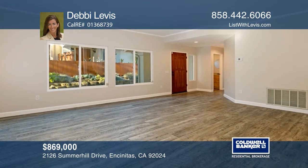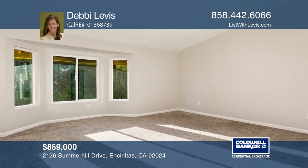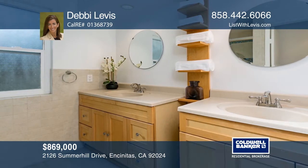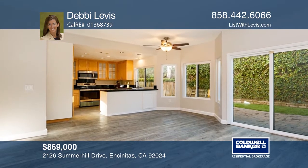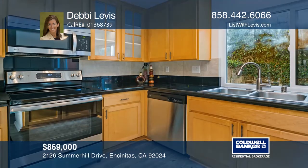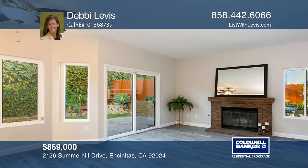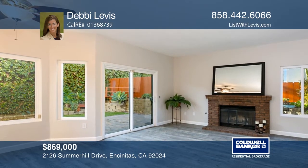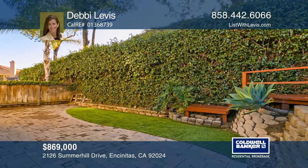Rarely available four-bedroom home in the sought-after Summerhill community. Take advantage of newer windows, air conditioning, plus a gated side yard. The downstairs bedroom is ideal for guests and there are three bedrooms upstairs. The spacious master ensuite features a walk-in closet. The kitchen with stainless appliances, granite countertops, and recessed lighting opens to the family room and leads to the backyard. This home is near top-rated schools, shopping, restaurants, and the beach. Call Debbie Levis today for a private showing.